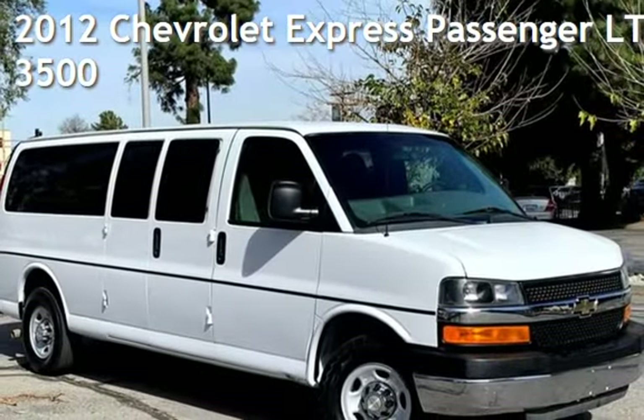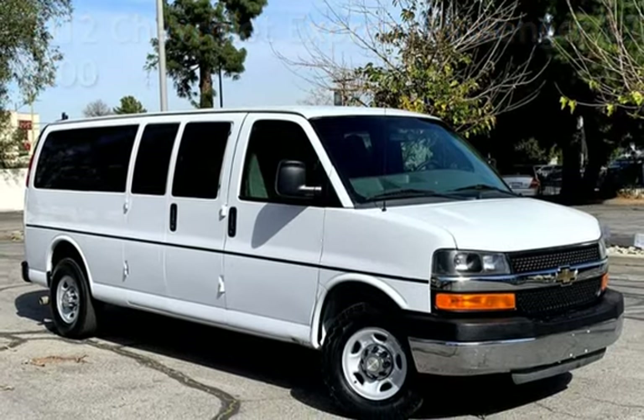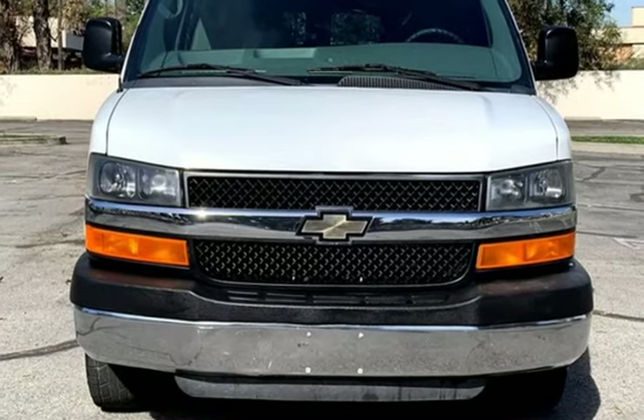Presenting a pre-owned 2012 Chevrolet Express. This three-door van has an eight-cylinder, 6.0-liter V8 engine, with rear-wheel drive and an automatic transmission.